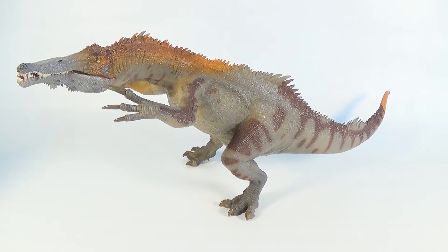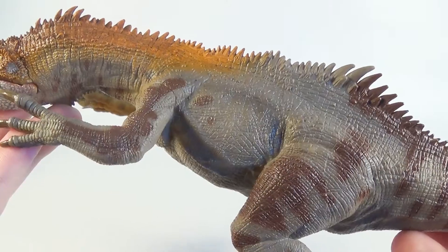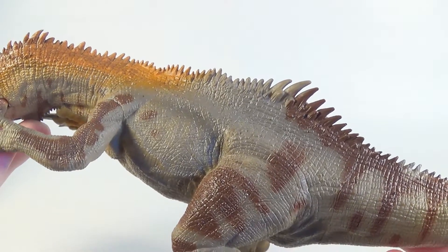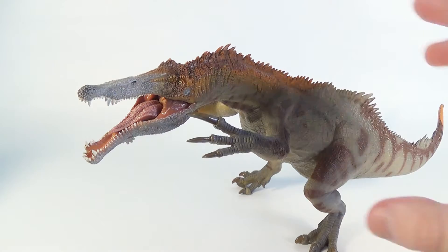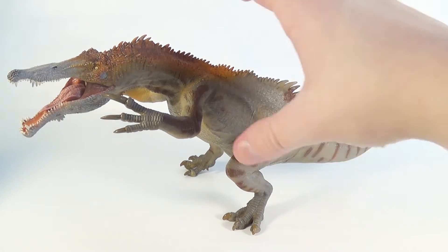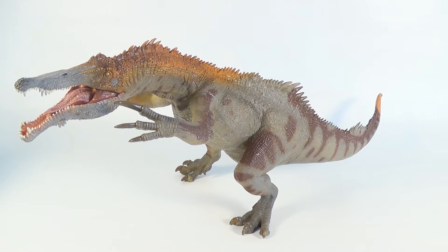Besides the pose, another thing that stands out on this model is the somewhat glossy finish. Some people don't like it, but some people like me think it looks like the animal is wet — you can almost see it lunging out of the water at an Iguanodon or something. Since we know that Baryonyx fed on fish, it most likely spent a lot of its time near large bodies of water or other wet environments. Quite a lot of people in the dinosaur community refer to this depiction of Baryonyx as monstrous, but to me, this is one of Papo's least monstrous models.